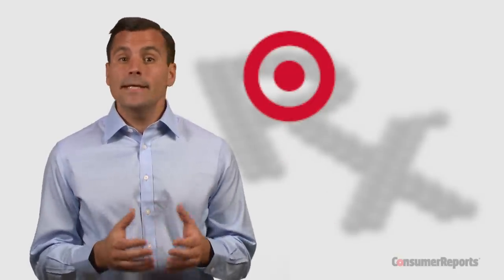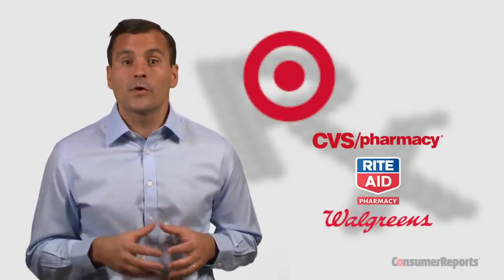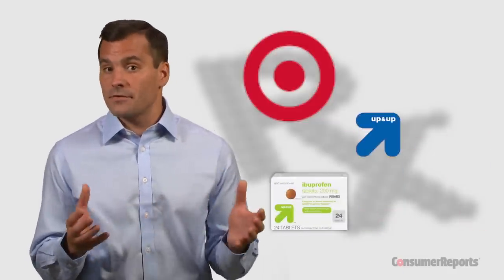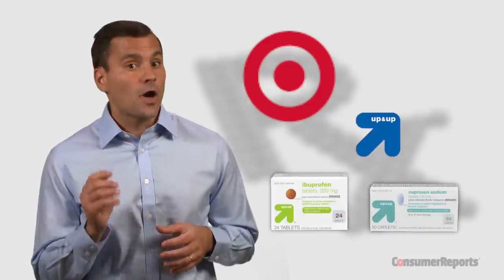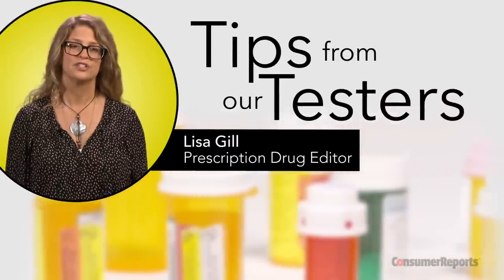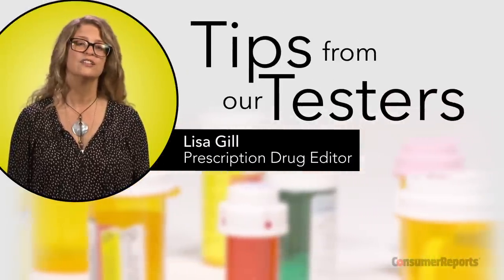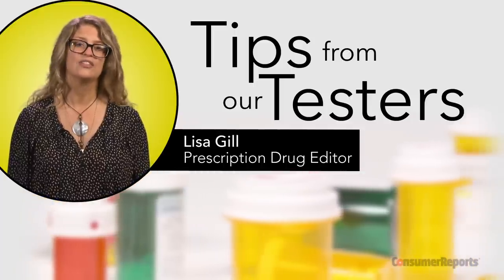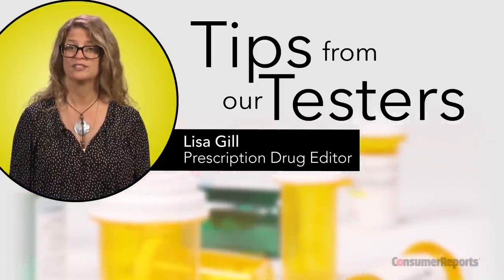All this good information making your head spin? Target's generic drugs can cure what ails you for a lot less. A Consumer Reports survey of drug prices shows Target beat out drug store chains like CVS, Rite Aid, and Walgreens on generics like Up and Up Ibuprofen, which stands in for Advil, and Up and Up Naproxen, the generic version of Aleve. Target also offers hundreds of discount generic prescription drugs, including the generic of the diabetes drug Glucophage, called Metformin, and the generic of the antidepressant Prozac, called Fluoxetine.